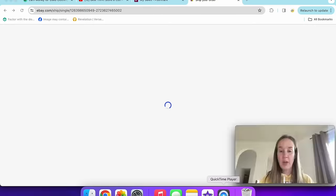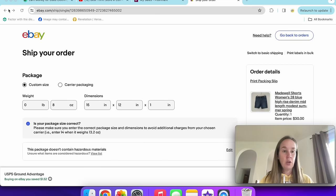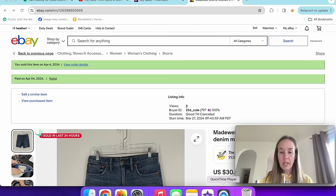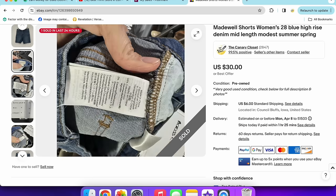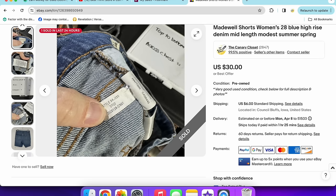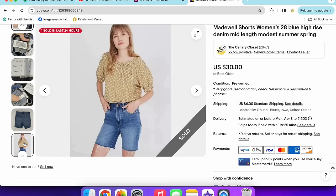Next up were a pair of Madewell shorts that sold for $30 with a 20% off promotion. Size 28, high rise, mid-length denim. Madewell always tells you the style. These were from spring 2020. I don't pick up Madewell that much anymore because it doesn't sell great for me, but these sold fast. I'd recommend looking up the style to see if it's worth picking up.